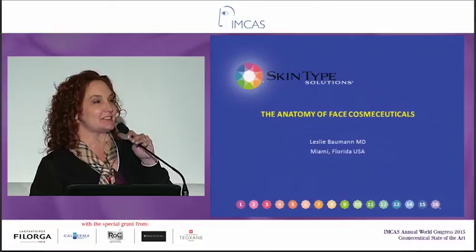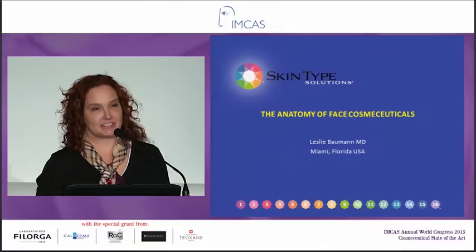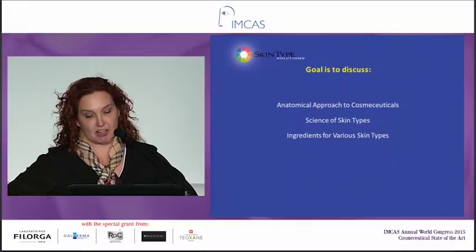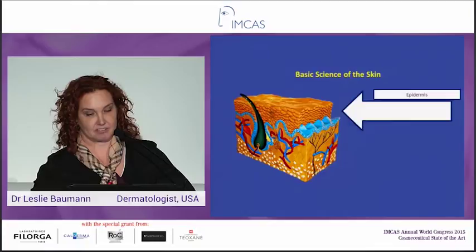That was a great preface to my talk. I'm going to be talking a little bit more about the face, and I decided to change it up a little bit this time and talk about the anatomy that you think about whenever you're choosing a cosmeceutical. My goal is to talk about the anatomical approach to cosmeceuticals, the science of skin types, and what ingredients we would use for these different skin types.